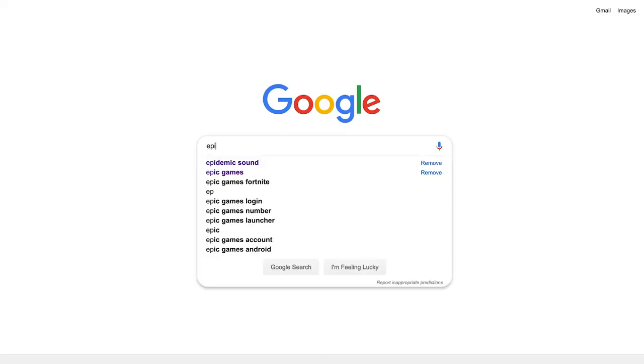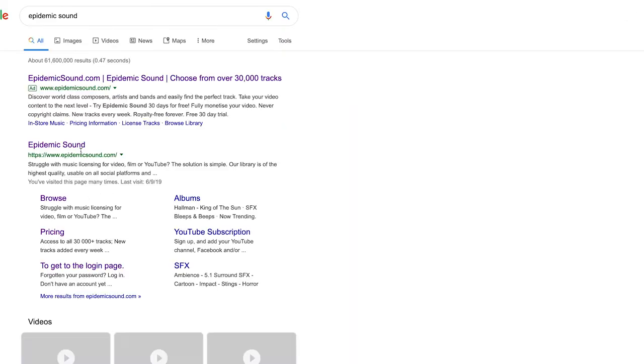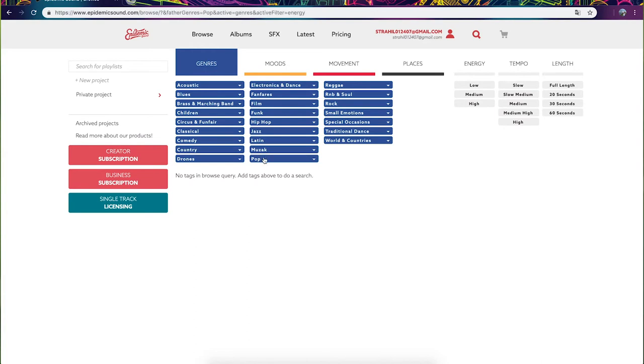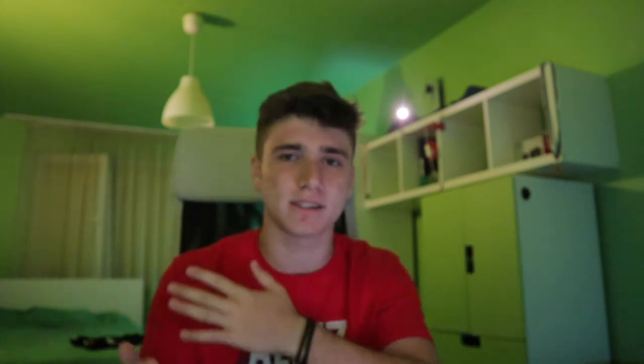After I shoot the video, I'm searching for the music. This is the fifth step and it takes a lot of time too — it's a really annoying part because there is a lot of music. I'm using Epidemic Sound. If you don't know them, just go and check them out. They have a bunch of tracks, sound effects, everything you need. I really recommend them.